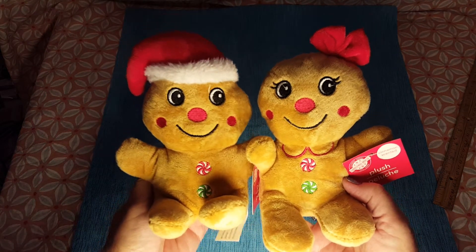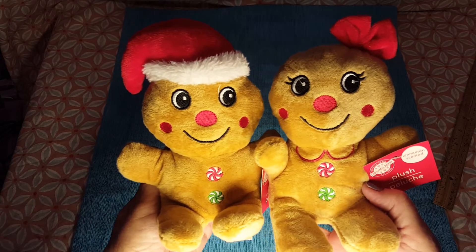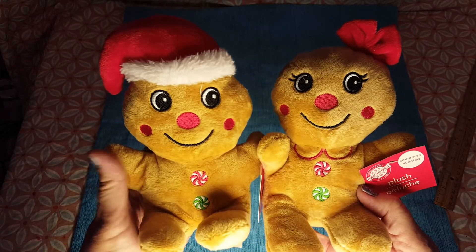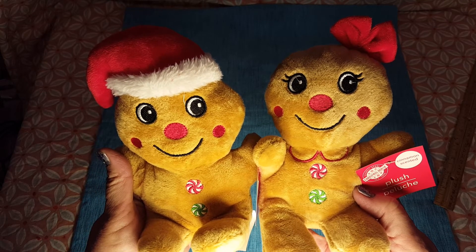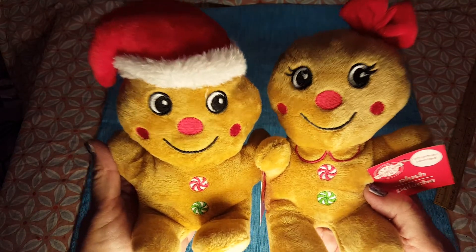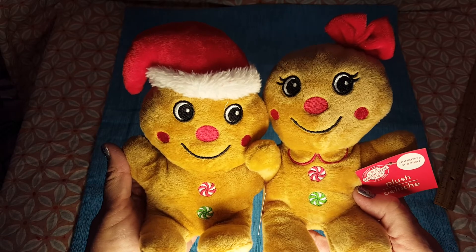Anyway guys, I hope you're having a great day. It's rainy, stormy, and windy here — there are trees down in the area. I went to two Dollar Trees and both were closed with no electricity; I finally found one that was open. I'm in New England and we had a really bad storm last night. Stay safe, thank you so much for watching, and I hope you all have a great day!